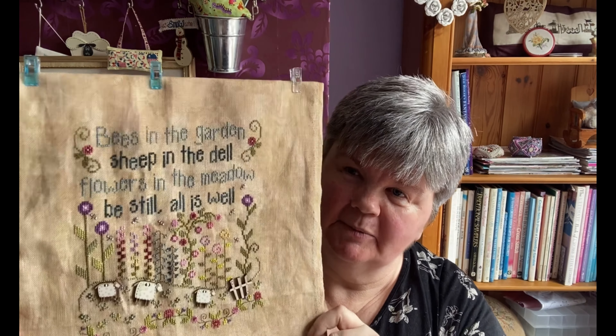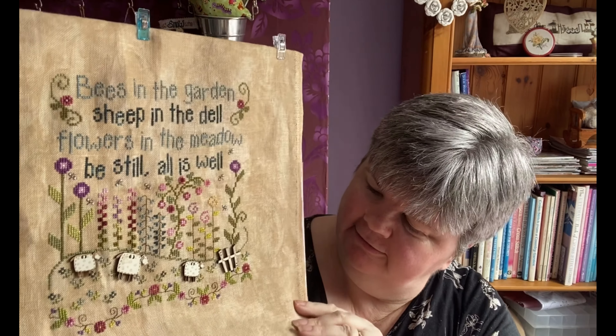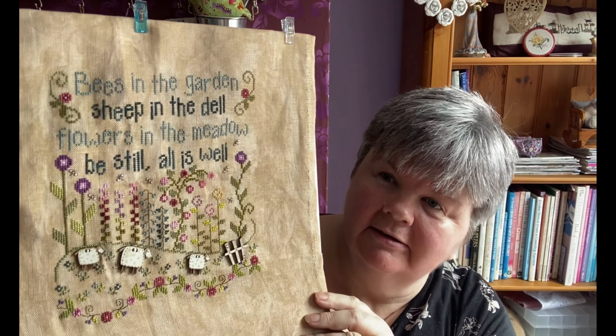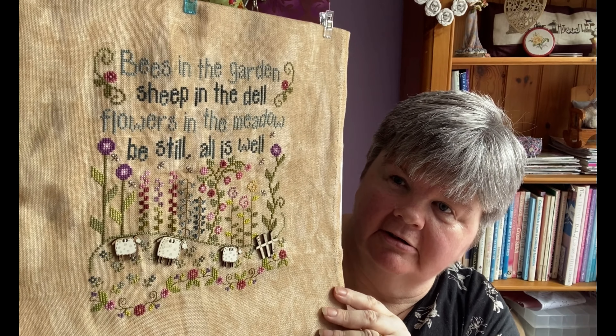My next one is a Shepherd's Bush design. I do like Shepherd's Bush — I have several of their charts in my stash, I just don't stitch them enough. This one is All is Well, stitched on a piece of antique Belfast linen using all the Caron/Colorfast threads.